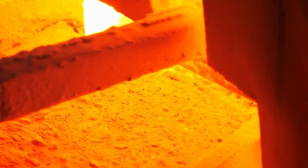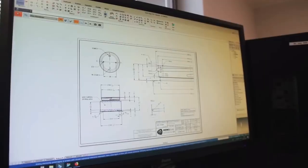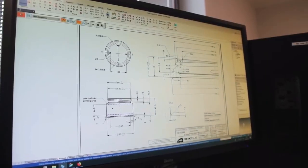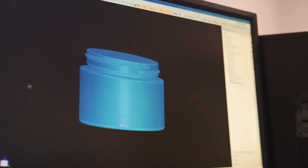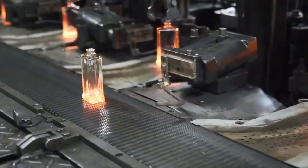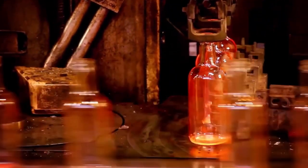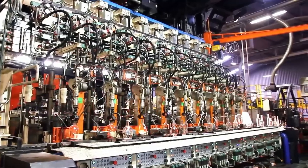After hours of heat, the glowing mass becomes liquid glass. Now comes the rebirth: the liquid is cut into glowing gobs, dropped into molds, and shaped by powerful air blasts. Within seconds, the glass is blown into bottles, glowing red before slowly cooling in long tunnels.